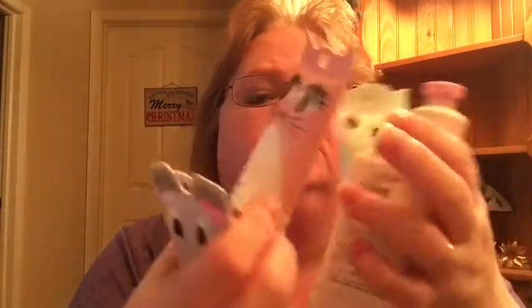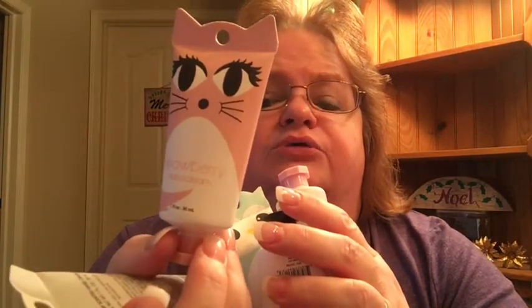Guess what? I'm done — well, almost. I do have one more thing that's going to be a separate video. I got all five of these cute little different-flavored lotions, and I'm going to do a review on them. I'll open them all up, smell them, try them, and give you my honest opinion. So look for that on my channel if you haven't seen it yet.